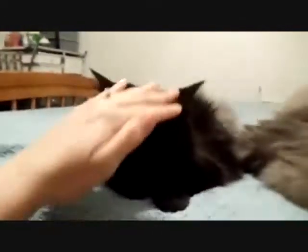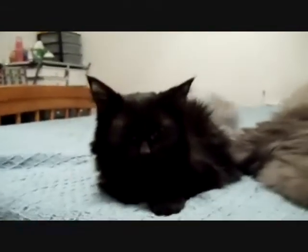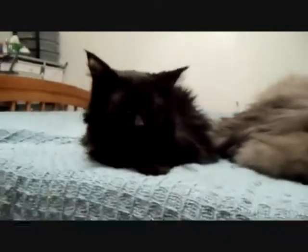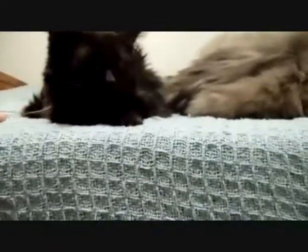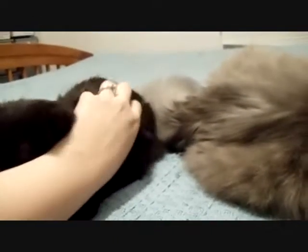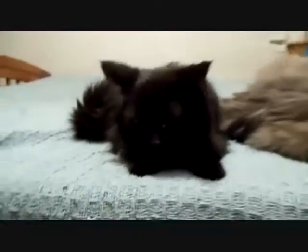And this over here is Coco. Coco's actually a full-grown cat — they can't figure out what's wrong with her, she's just super tiny. She weighs about two pounds. You can see from the difference between them how small she is, but she's the cutest little thing and we love her.